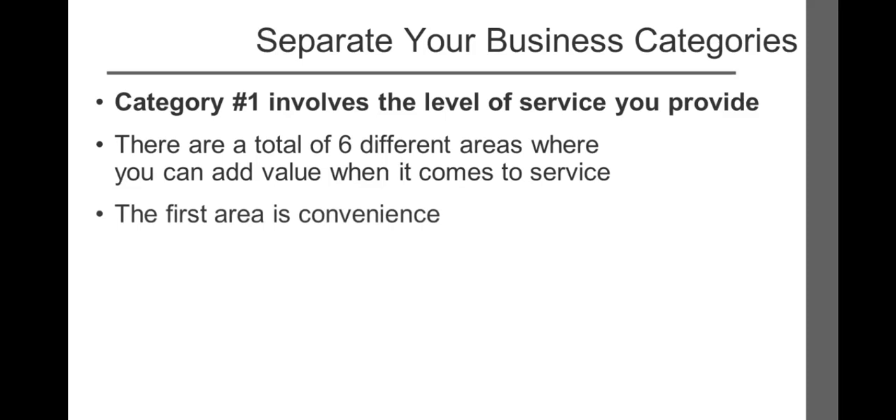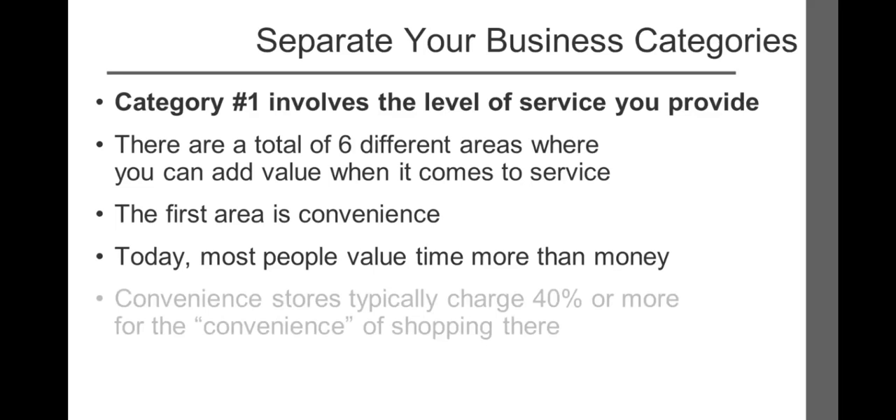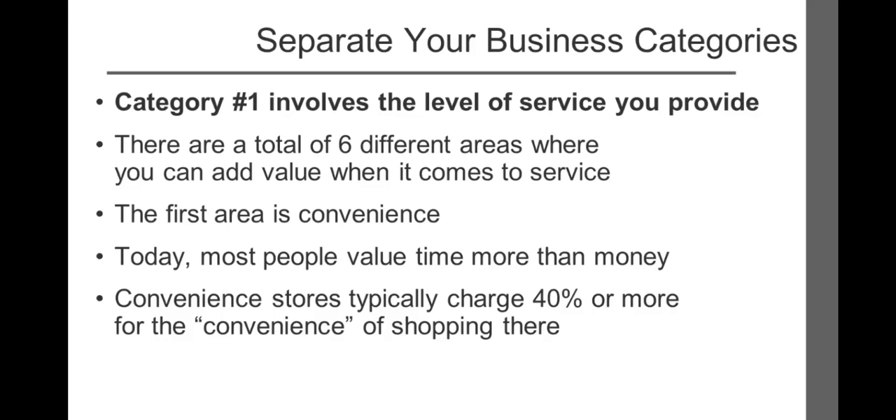The first area is typically one of the most important to prospects: convenience. In today's hectic world, the one thing most people value more than money is time. How else do you explain the dramatic increase in convenience stores that typically charge 40% or more for the convenience of shopping there? Few of us have our oil changed at the dealership where we purchased our vehicle. Instead, we visit the local neighborhood oil chain specialty shop because it's more convenient. These shops have grown exponentially because we no longer feel we have the time or energy to drop off our car at the dealership, secure a ride home, and then arrange to pick the vehicle back up.